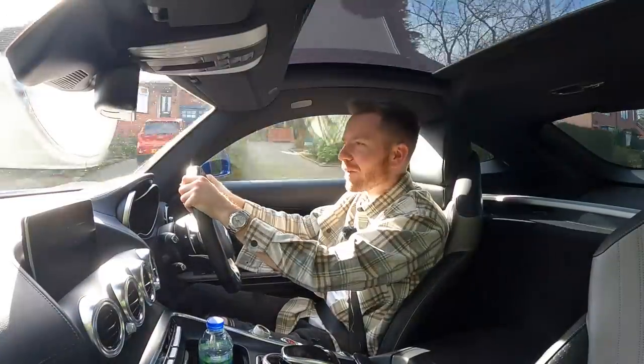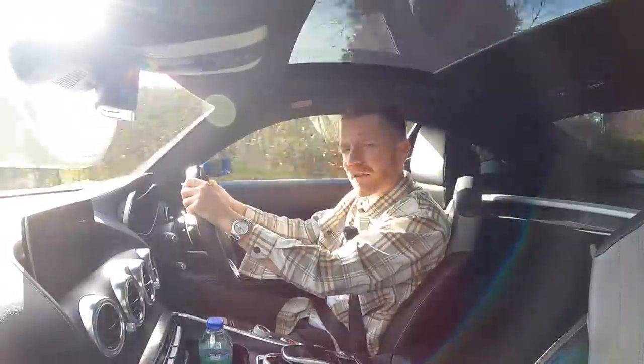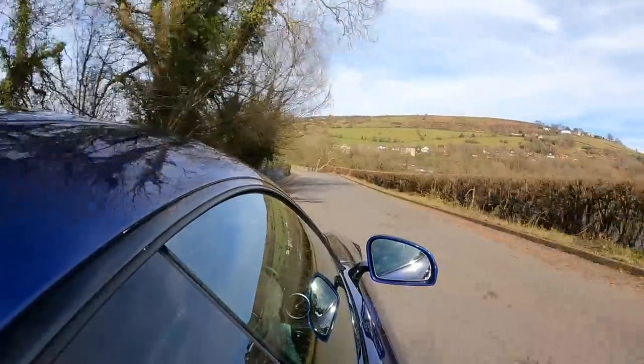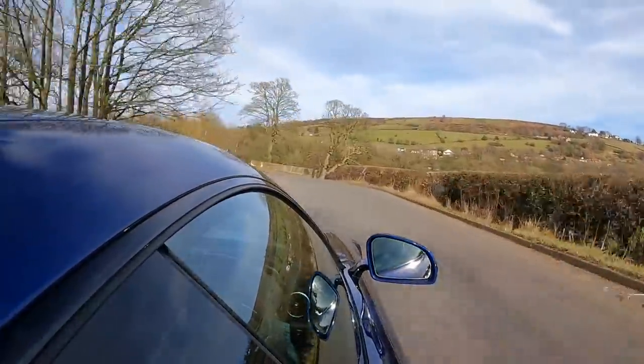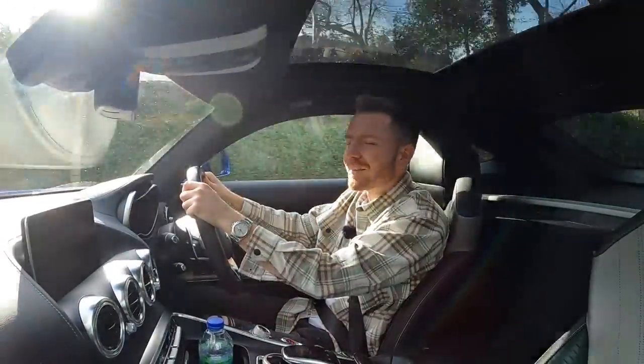Alright guys, how's it going? Welcome back. You won't believe this — I've just had to pinch myself because I didn't believe it. The sun is out, we're on the outskirts of Manchester in February, and we've got blue skies and warm sunshine. Who could have thought it? Certainly not me.